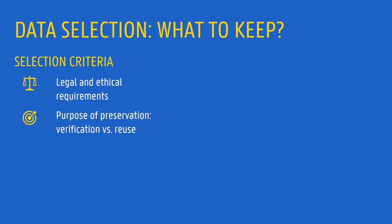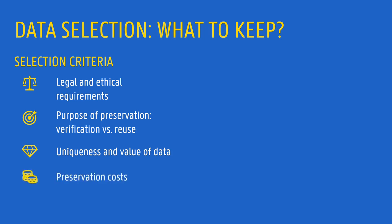Additionally, it is important to think about the uniqueness and value of data. Some data are simply unique and cannot be recreated, or perhaps recreating them would be extremely expensive. Other data have great scientific, historical, or cultural significance, or are very likely to be reused. These are all good reasons to select data for preservation. Finally, in some occasions, costs of preservation are very low, and the benefits of preserving simply outweigh the costs.